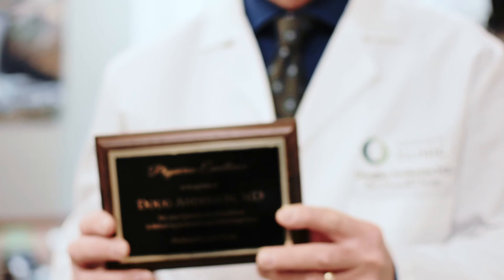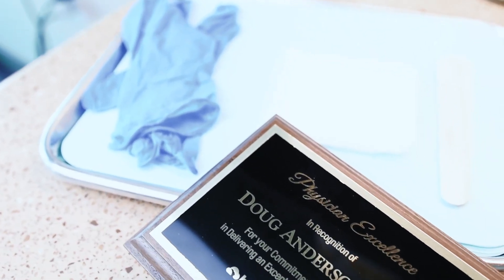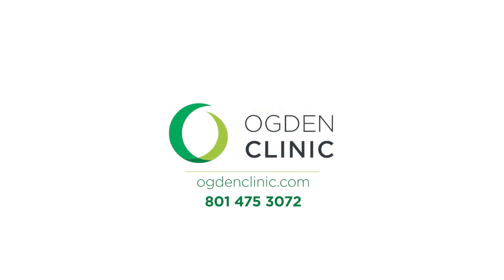We're excited that we are able to perform this procedure with excellence and to be recognized by the company — the first in the state to be recognized with that honor. If you feel like you have problems with sleep apnea and want to be evaluated, please give our office a call at 801-475-3072.